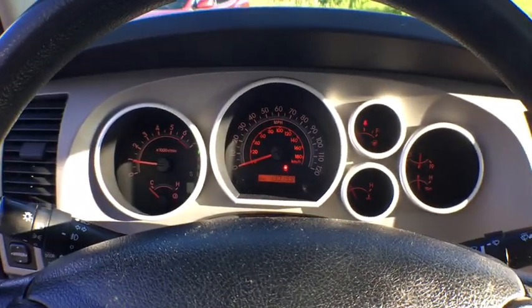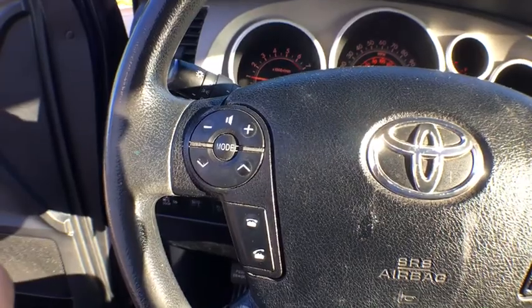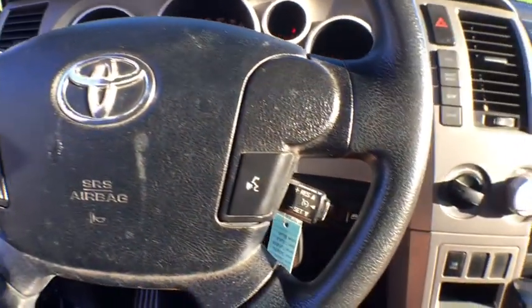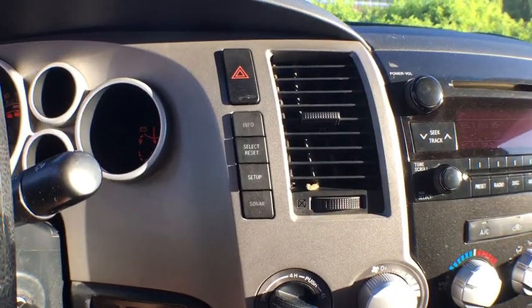Center armrest, rear defrost, iPod adapter, electronic stability control, power windows, CD player, power door locks, fog lights, and brake assist.